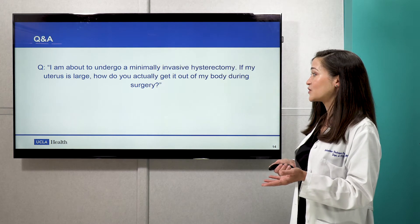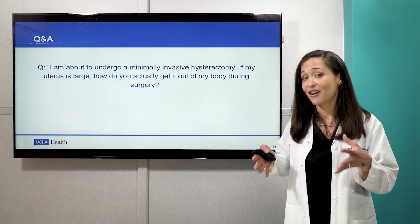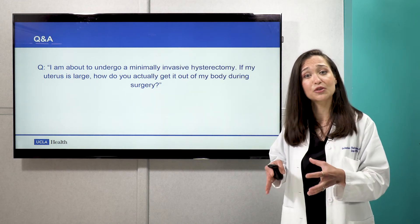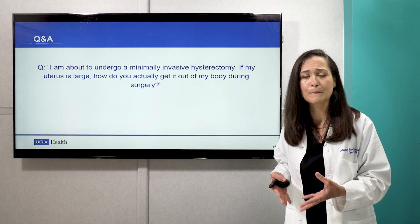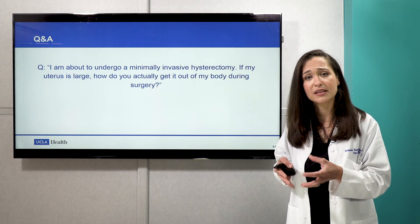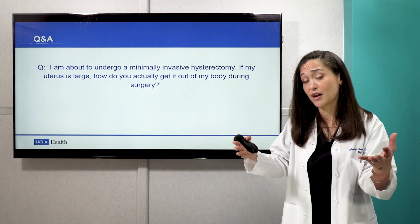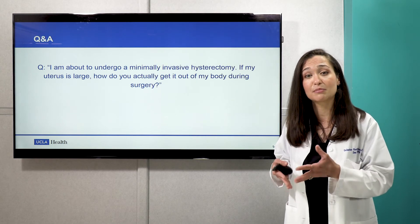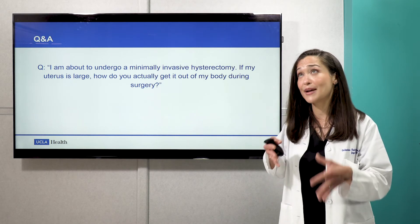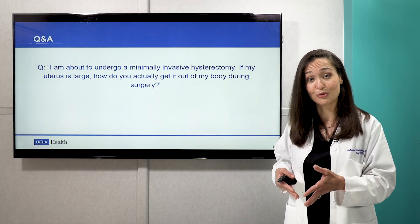Another question: I'm about to undergo a minimally invasive hysterectomy — if my uterus is so large, how will you be able to remove it? There are papers written about what we call tissue extraction techniques, or being able to remove large pathology from small incisions. The shortest answer is that we end up having to break that pathology into smaller pieces. If it's a fibroid, we can break it into smaller pieces to remove it out of smaller incisions. Same with a large uterus — we can whittle it down to a size where it can come out of a smaller orifice, saving the patient from a very large abdominal incision.